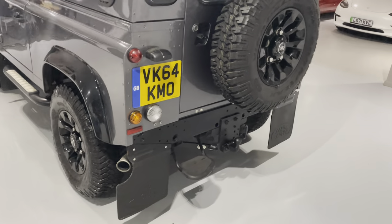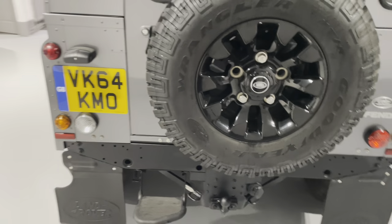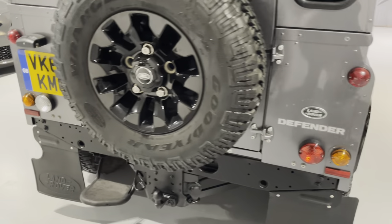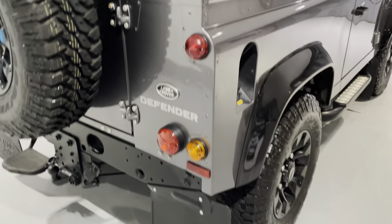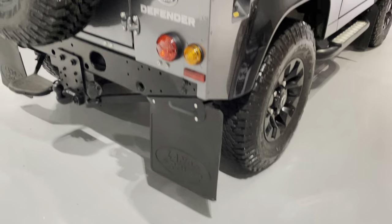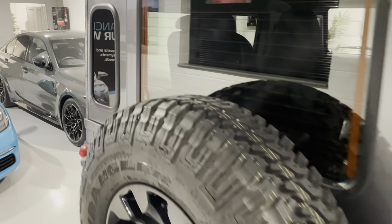A few questions we get asked a lot at YBC: can we provide finance for you on this Land Rover Defender? Yes, we can, subject to the car's age and mileage, with our different finance providers. We can have everything in place for you — it's really easy, it just needs a few details from you.